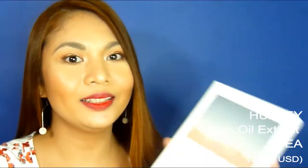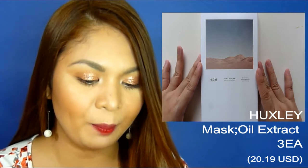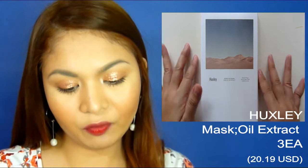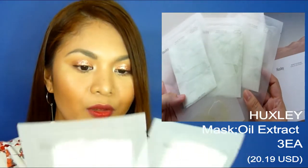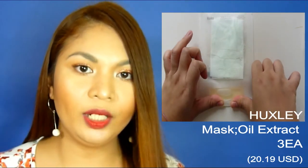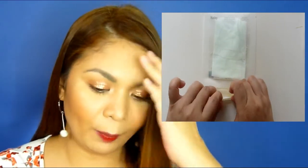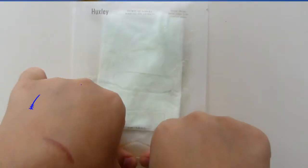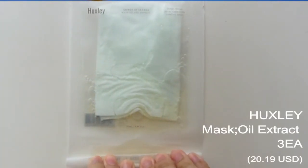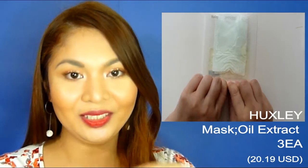The next product is the Huxley Secret of Sahara Mask Oil and Extra. It says here: great things never came from comfort zones. What you do is fold the packaging and slowly push the oil until it mixes into the other side which contains the actual mask. It's really, really fun to do — I enjoyed hearing the pop of the oil going through to the mask side.